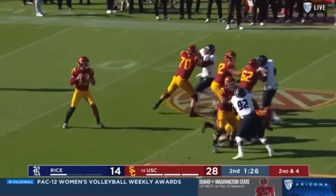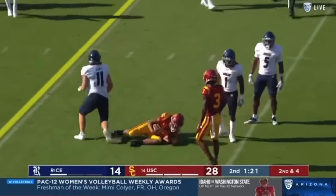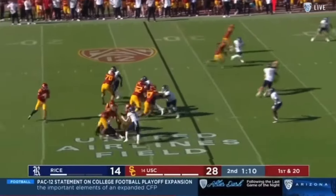That underneath ball to Taj Washington has been effective in the first half. Four rush for Rice, but Williams has all day. Then comes underneath — but a good tackle, not allowing much after the catch.